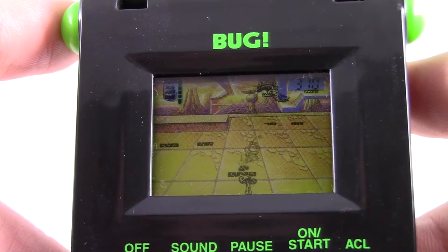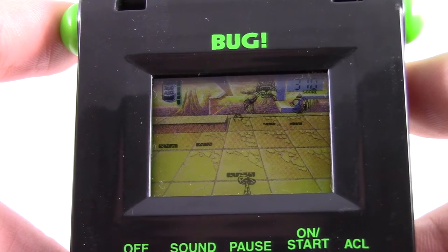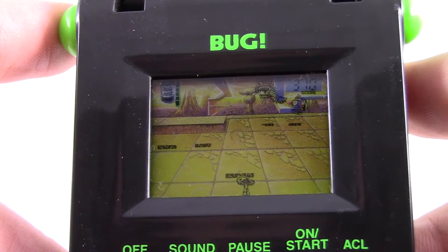As for boss battles, I don't even know. There are bosses, but all you have to do is stand on a mushroom and jump until they die. It feels like I'm missing something, but I don't think so. The gameplay, if you can even call it that, is just that simple.